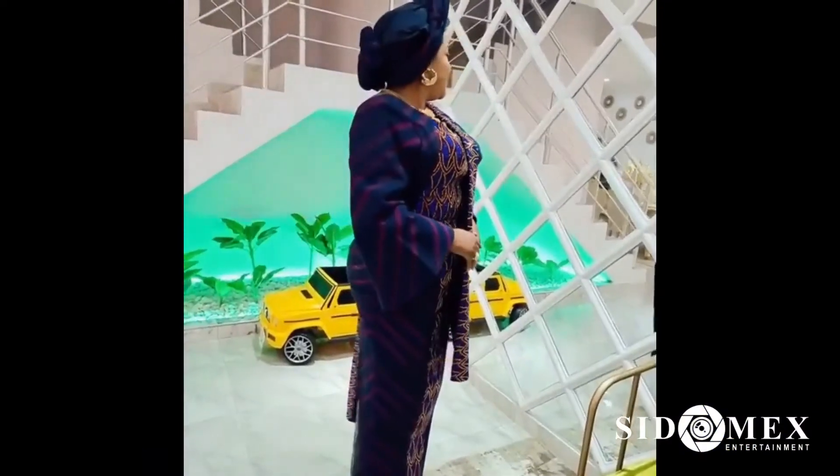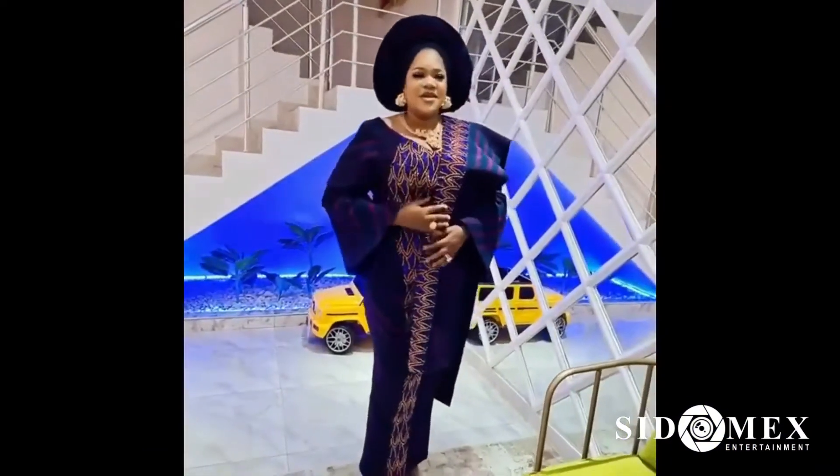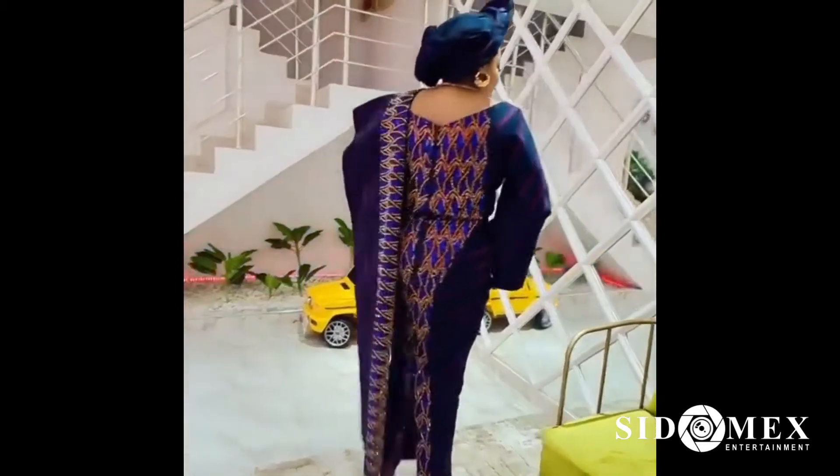Number 1: Toyin Abraham. This look from Toyin Abraham can be recreated for parties and all kinds of events, to achieve an African and elegant look.